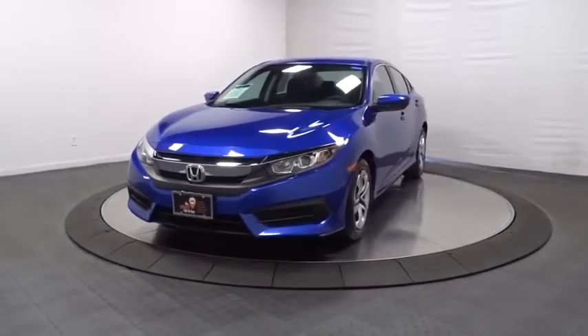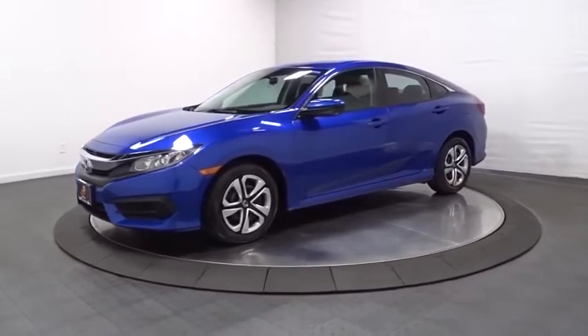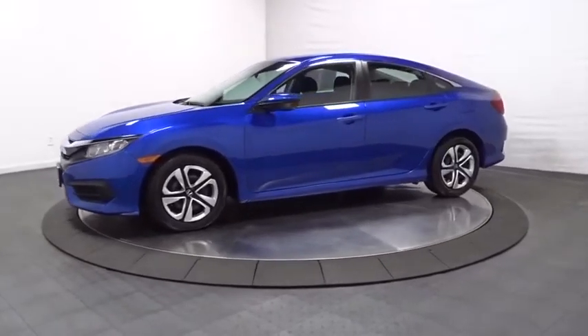You are going to love the 2016 Honda Civic — practical, with awesome gas mileage and incredibly reliable.